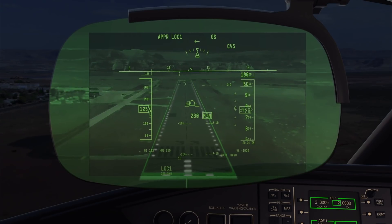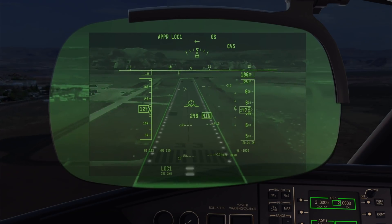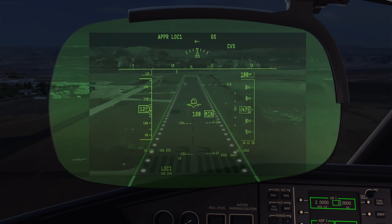The new Global 6500 and 5500 are the business aviation launch application of the Rockwell Collins Combined Vision System, which merges infrared-enhanced vision and synthetic vision system imagery into a single conformal view.